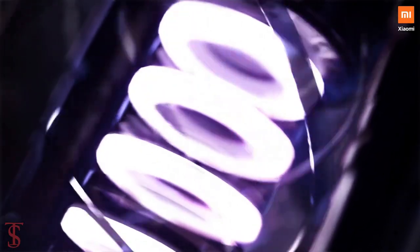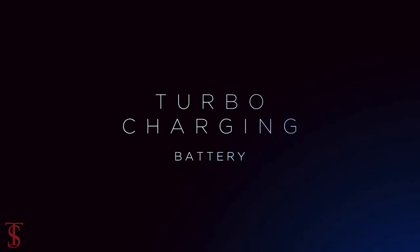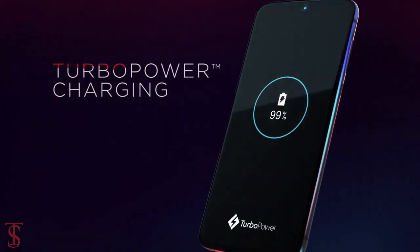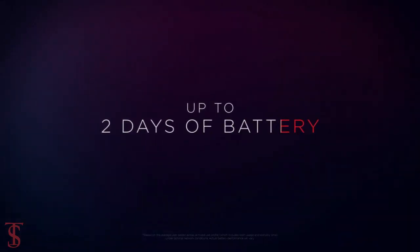The device is backed by a 3000mAh battery that supports 15W turbo power fast charging technology, and the company claims it to provide 2 days of battery life.